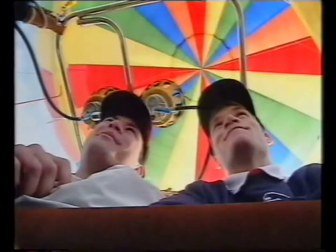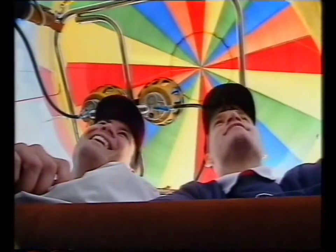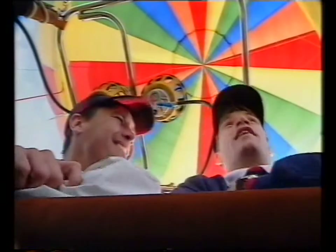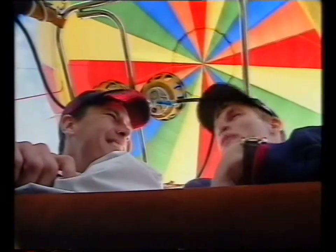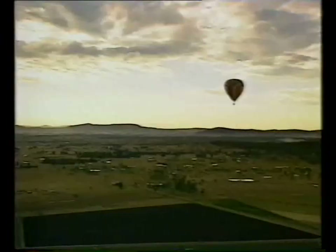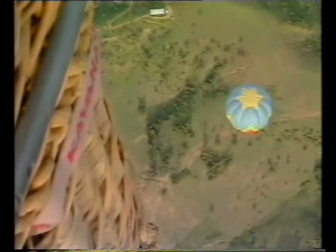We can almost see the Gabba from up here, mate. This is the best view I've ever seen. It's fantastic. You'd be used to being above the pack, wouldn't you? Well, I don't think I've been up this high since about 1991 when I flew for a mark against North Melbourne. But it is an awesome sight, isn't it? And just as we spoke about before, just a very relaxing time.